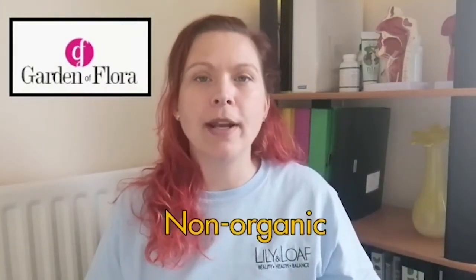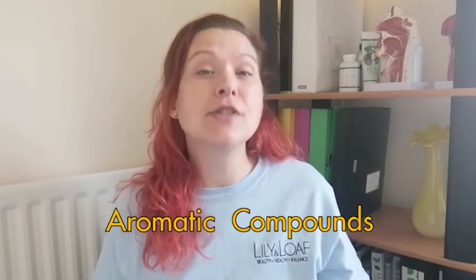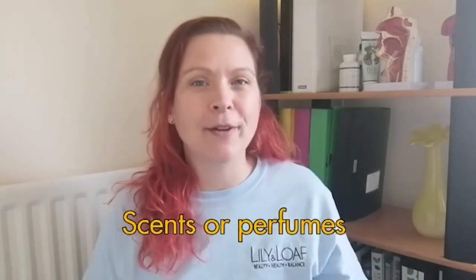The other range, the Garden of Flora essential oils, is a little cheaper, and that's because the plants have not been grown in an organic environment. This range is well suited to take advantage of the aromatic compounds of essential oils, so to make your own scents or perfumes.